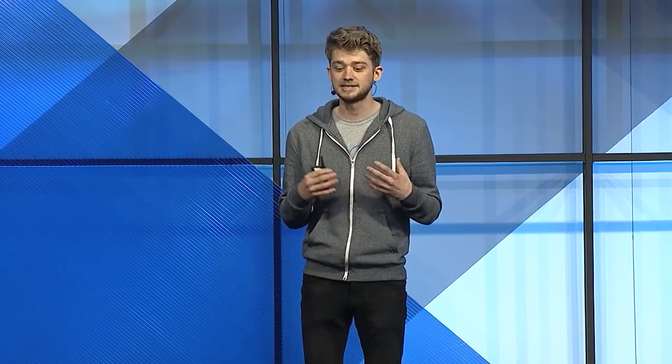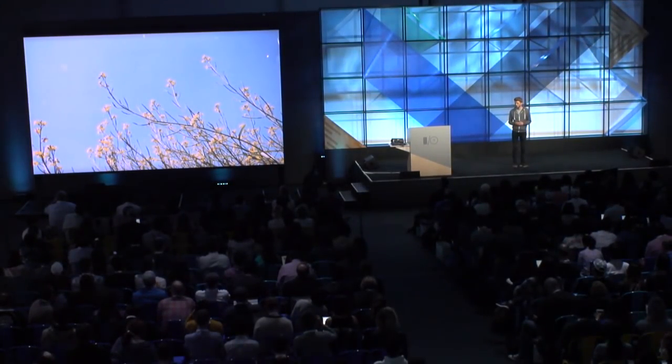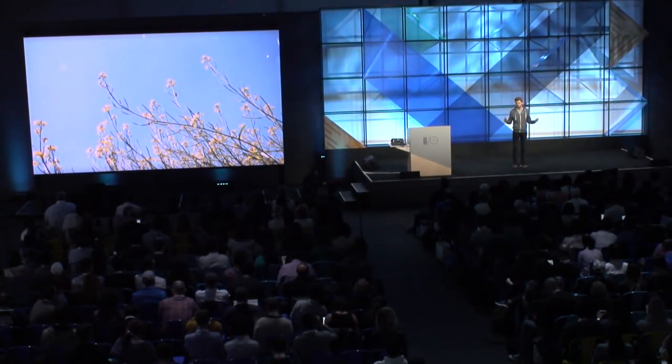There's been a huge rate of development in the last few years — performance has gotten so much better. In the last year alone, according to the Speedometer benchmark, JavaScript performance on Chrome for Android is now 35% faster. These improvements mean it's possible to do a lot more than it was possible to do previously. Another thing I love about the web is how it's fundamentally open — there's no one company in control. It's thousands of developers across different companies, web browsers, and open standards organizations all working together to push the web forward.